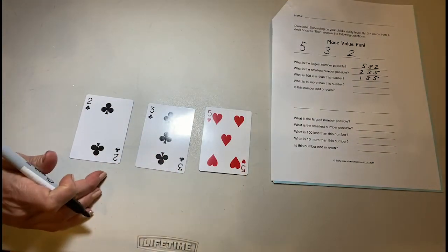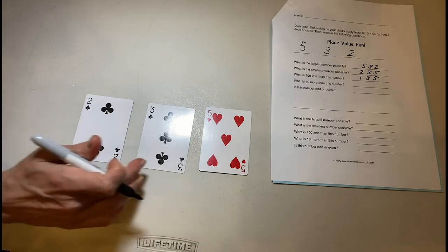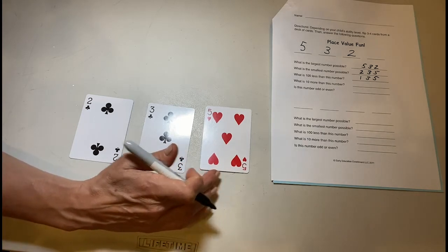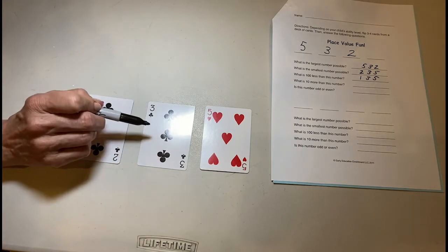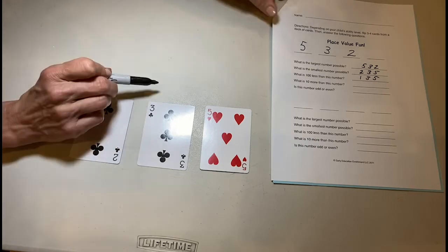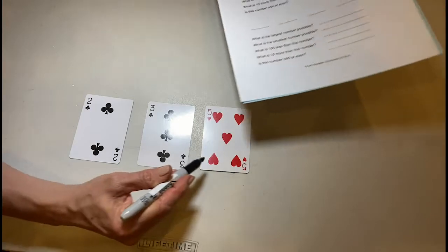The next question is: what is 10 more than this number? To find 10 more, I have to find my tens place. This is my hundreds place, this is my tens place, and this is my ones place. So 10 more than 30 — what is 10 more than 30? You take that up to 40, so it would be 245.